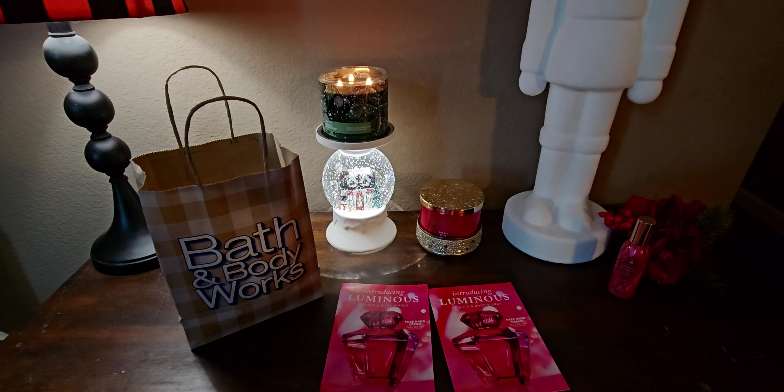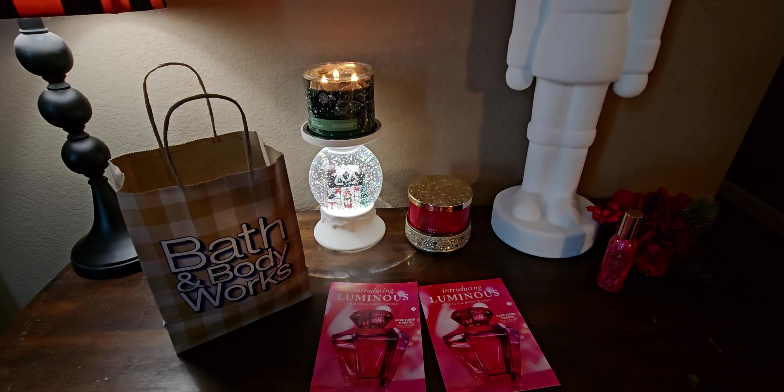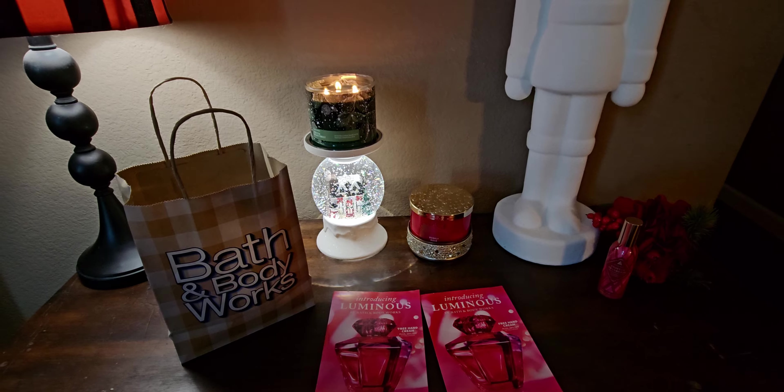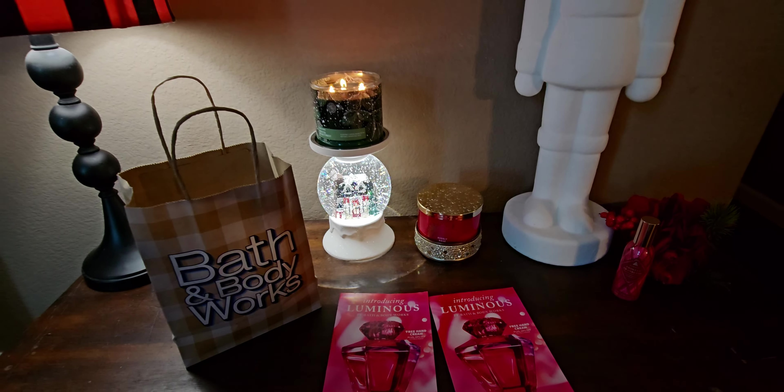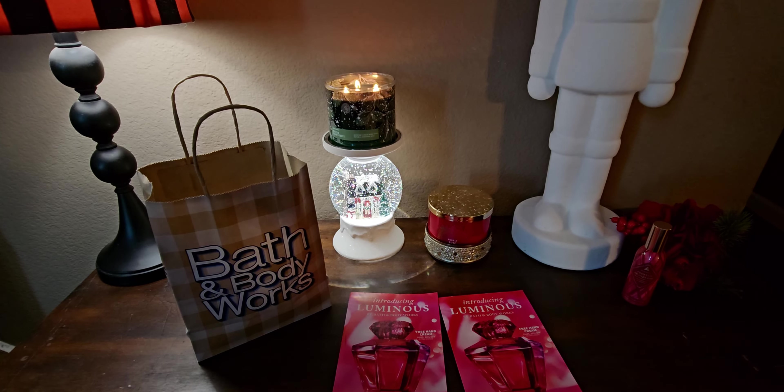Hi everybody, welcome back to my channel. It's me, Sarah Star. Thank you so much for being here. Happy Wednesday, my friends! It is Wednesday evening and I thought I would do a haul because I have a little tiny haul here.